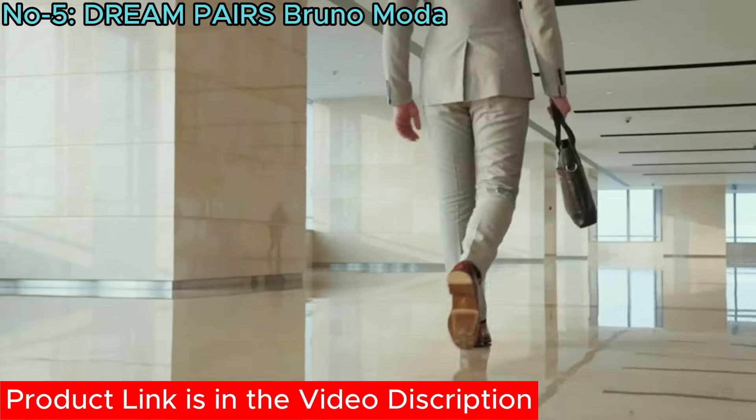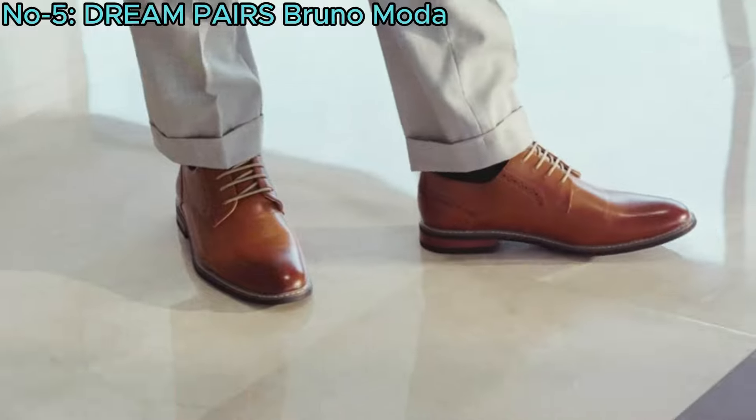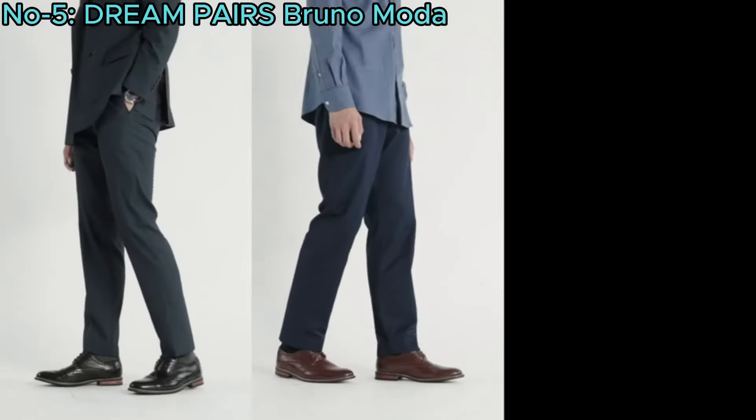Suitable for various occasions, from business wear to parties, these shoes combine style and versatility for any event.